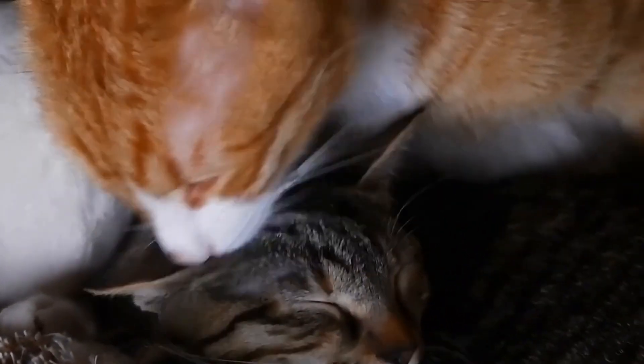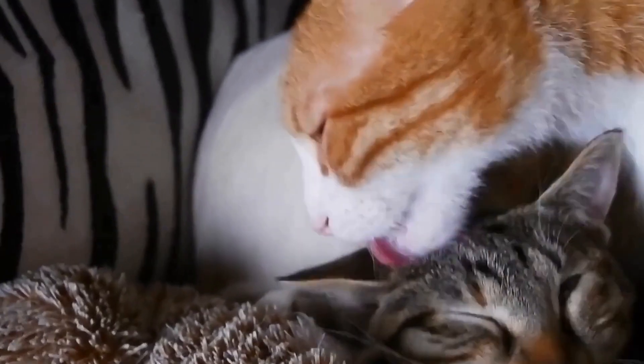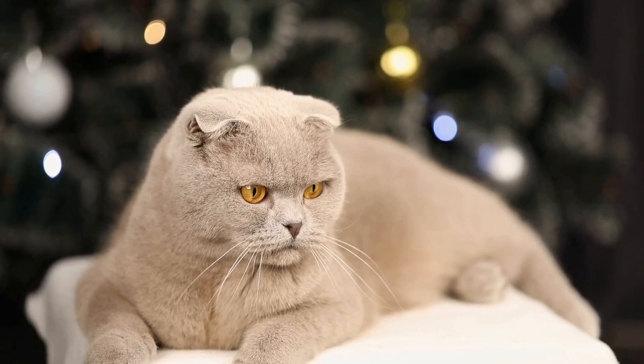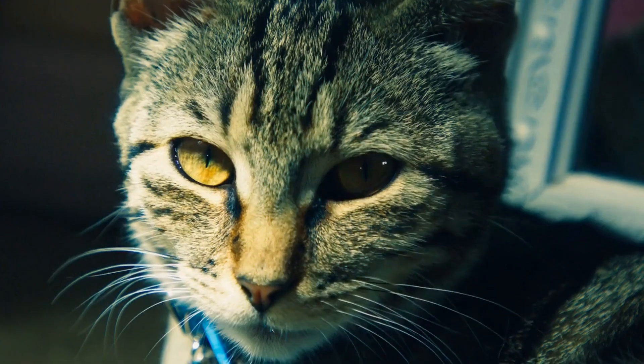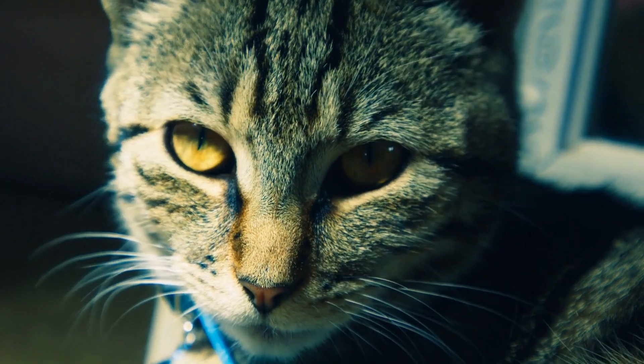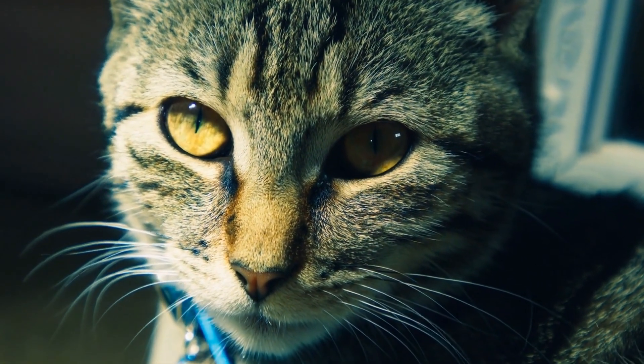One: purring. One of the most recognizable signs of a happy cat is purring. When a cat purrs, it typically means that they are feeling relaxed and content. Purring is a way for cats to communicate their happiness and satisfaction with their surroundings.